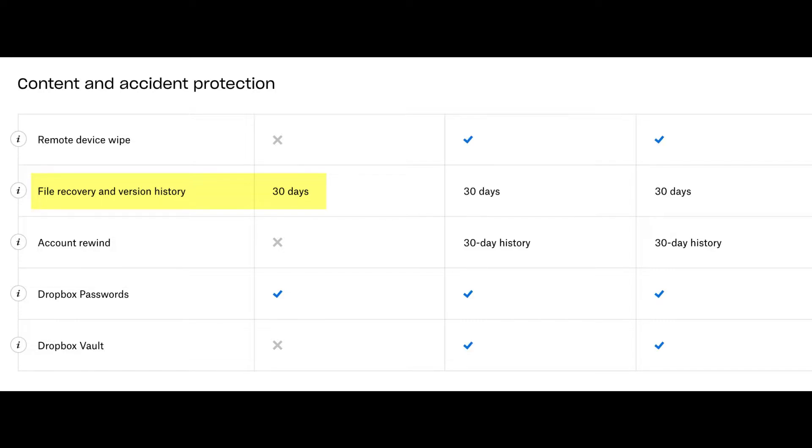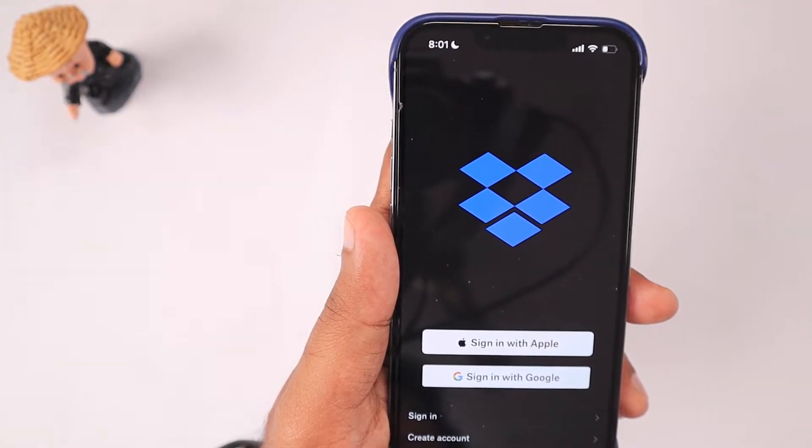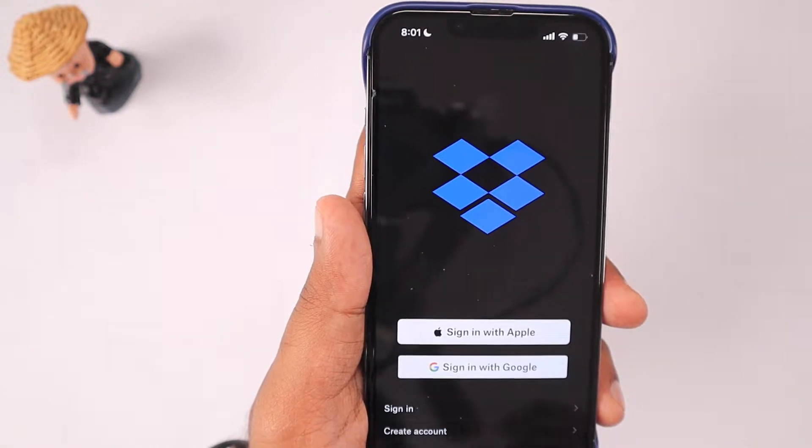With paid accounts you get 30-day history management — within 30 days you can recover deleted data, and file revisions are also maintained for 30 days. That is a huge advantage for Dropbox if you have a requirement to maintain document revisions synchronized to the cloud.